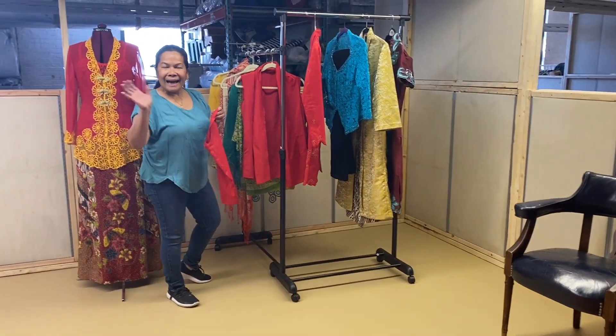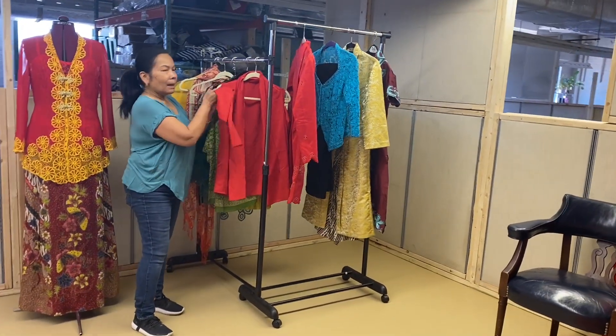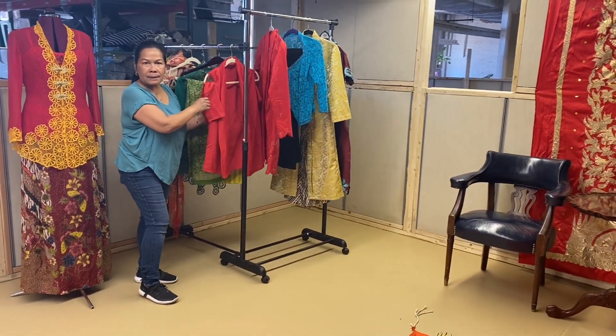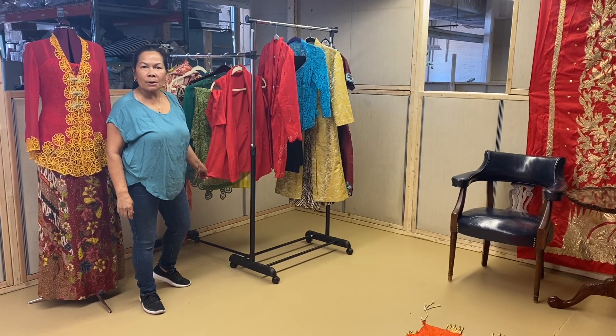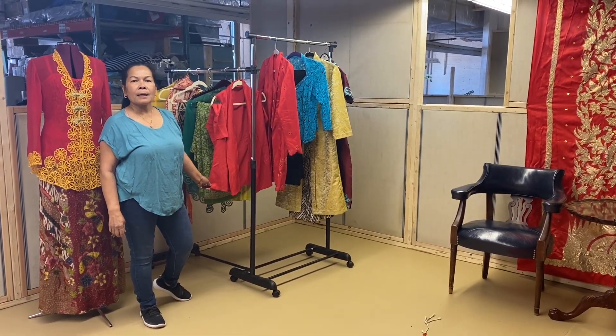Hello, Ibu Nuri! What are you working on over here? I like working on putting stuff in place, rearranging the studio for the first of May when my class begins.